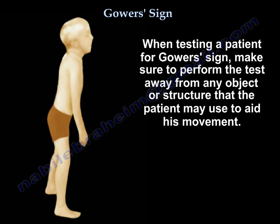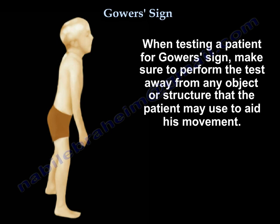When testing a patient for Gower's sign, make sure to perform the test away from any object or structure that the patient may use to aid his movement.